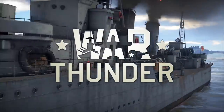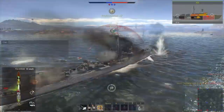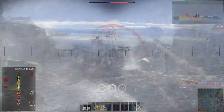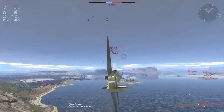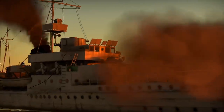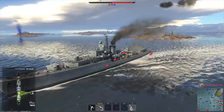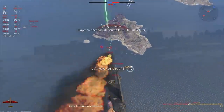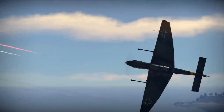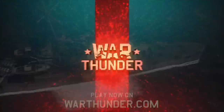This video is sponsored by War Thunder. If you are fascinated by military vehicles and technology, give War Thunder a try. It's a military vehicle combat game you can download and play for free on PC, PlayStation 4, and Xbox One with cross-platform support. It features over 1,200 playable aircraft, tanks, helicopters, and ships from the 1930s to the 1990s, across more than 80 theaters of war. Use the link in the description to get a free premium vehicle and three days of premium account time. Join over 20 million players worldwide!